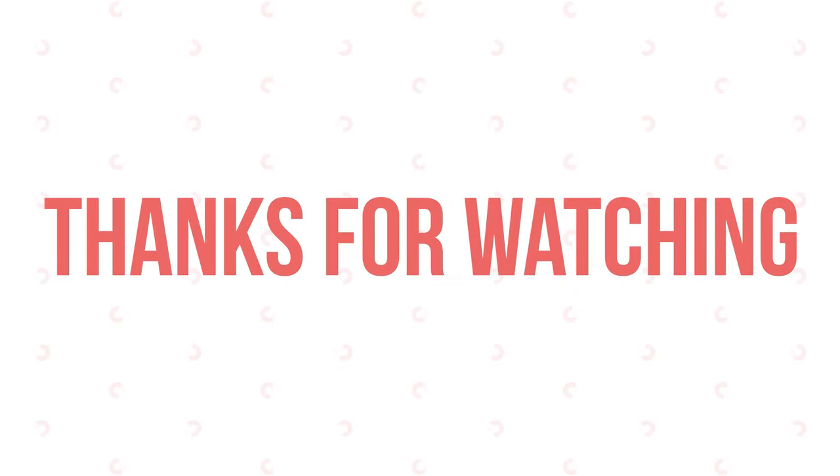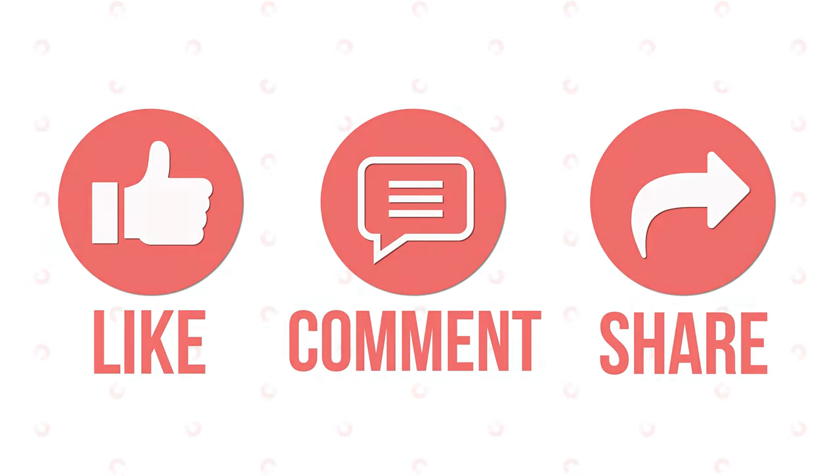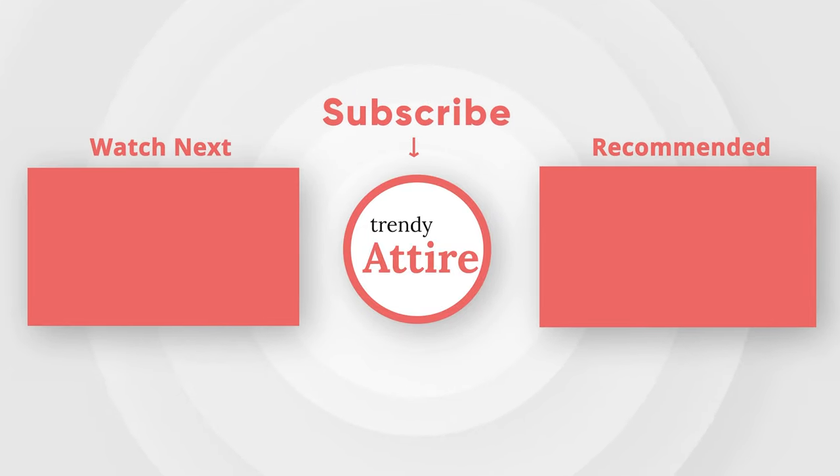Thanks for watching! Like, comment, and share with your friends if you found this video useful. Subscribe to the channel and press the bell icon for further updates.